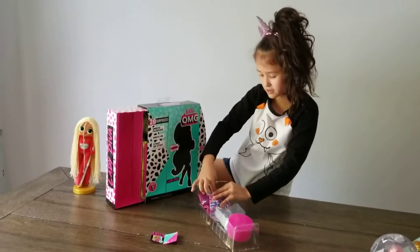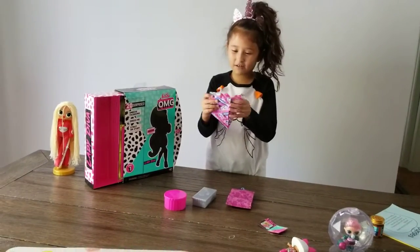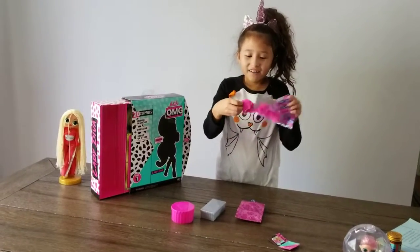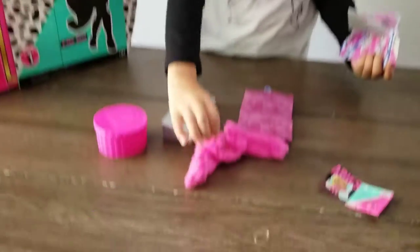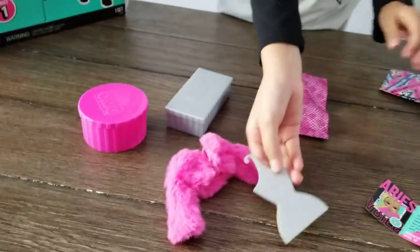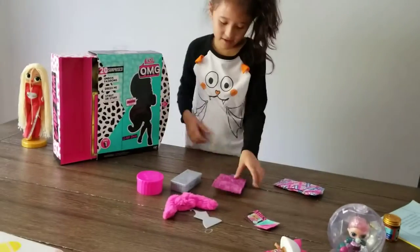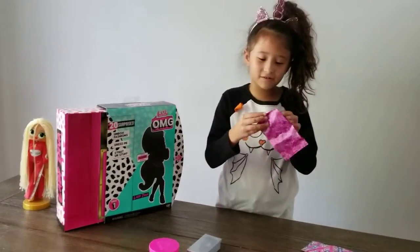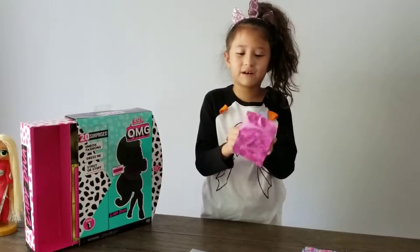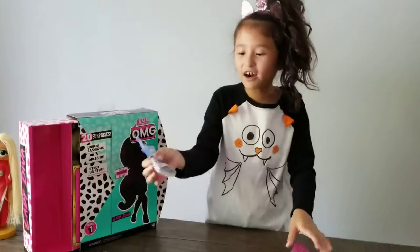Guys, first we're going to open out the clothes. Let's see what — look at her jacket! It even comes with a hanger. It's fluffy. It comes with a nice hanger, it's so fluffy. Next clothes — I think this is her pants because she wants to be warm. She has a skirt.